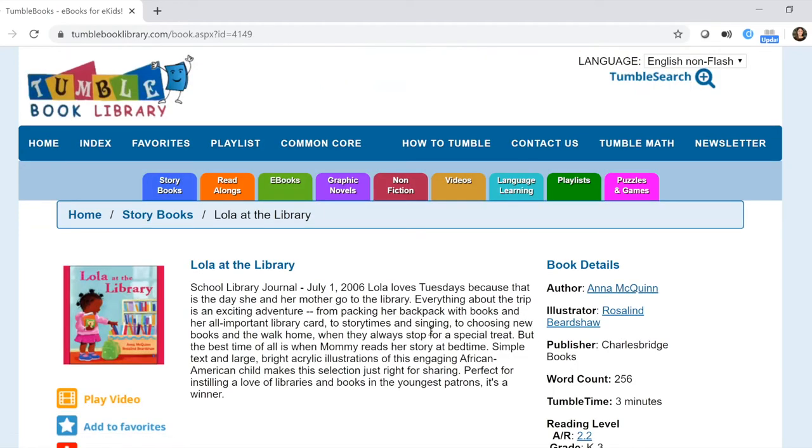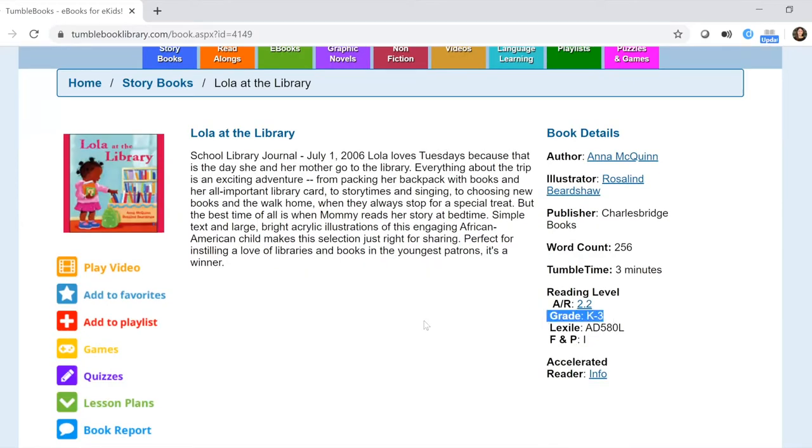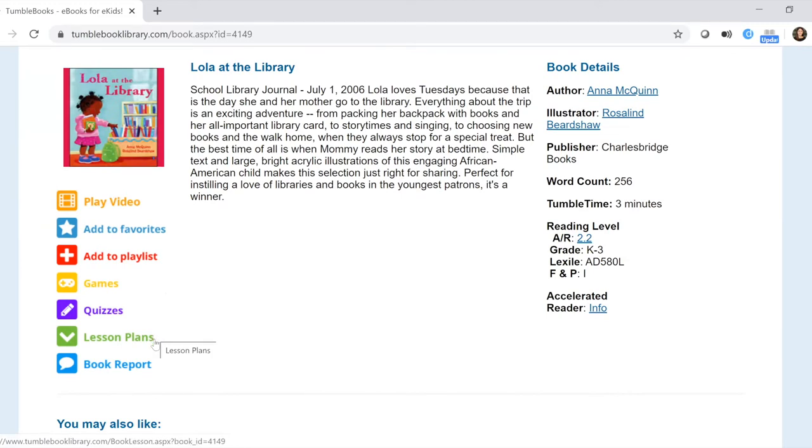When you click on a book it takes you to the book's home page. In the middle there's a description so you can get a sense of what it's about. On the right, the author and illustrator names are hyperlinks so you can see what other books by them are available. There's also a TumbleTime section showing how long it would take to read, and reading level information with a grade indicator. On the left you'll see the book cover and menu items — your child can read, play games, take quizzes, create a lesson plan, or do a book report.